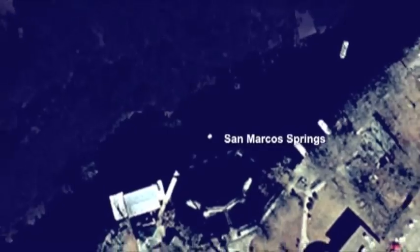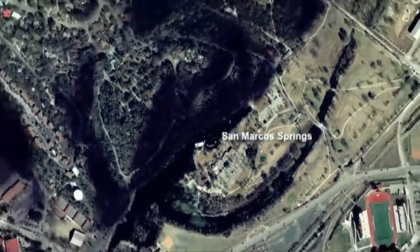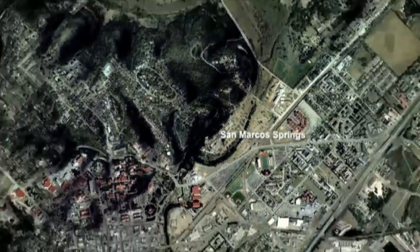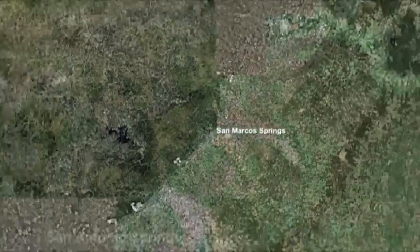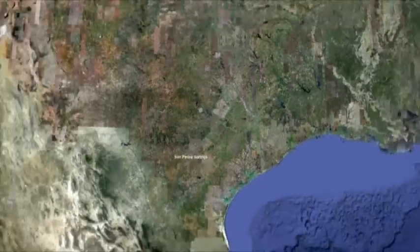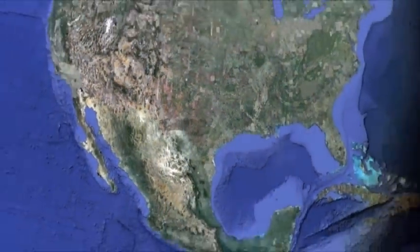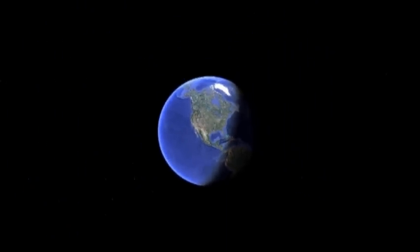Though we've traveled over a hundred miles, today's journey only took us a few minutes. Water, however, may take months to years to make the same journey. Today, this expanse of land holds an invaluable buried treasure upon which so much life in South Central Texas depends. Help protect it and conserve it for our and future generations.